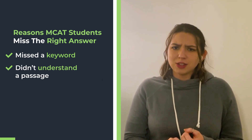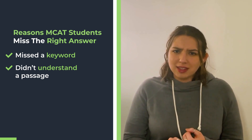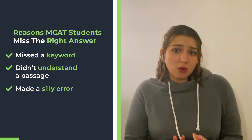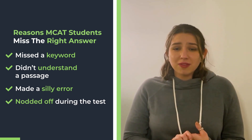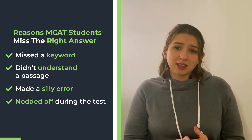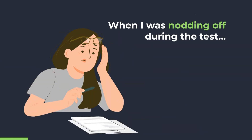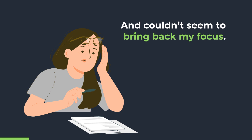They read and reread the passage or the question, but it just didn't make any sense to them. They made a silly error they can't explain now, or maybe some were even nodding off during the test. If that sounds familiar, you too might have a problem with maintaining focus on the MCAT. I know it was a problem for me — my worst practice test happened when I was nodding off and couldn't bring my focus back.